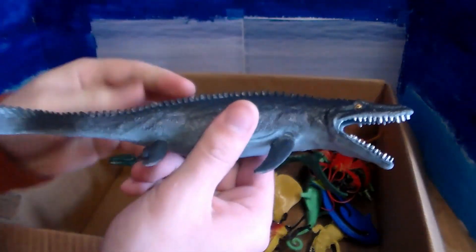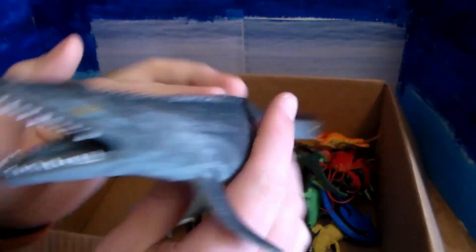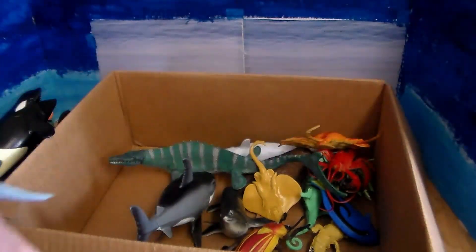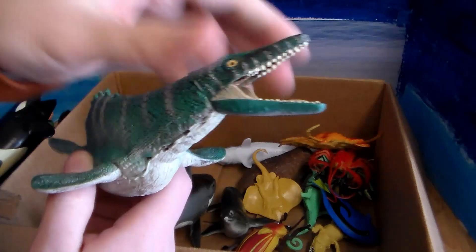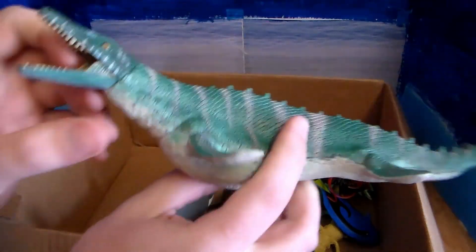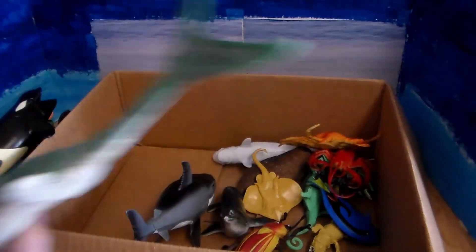Next up we have a mosasaurus — a prehistoric ocean creature. And we have another mosasaurus, a little bit bigger and more detailed. Absolutely ginormous.